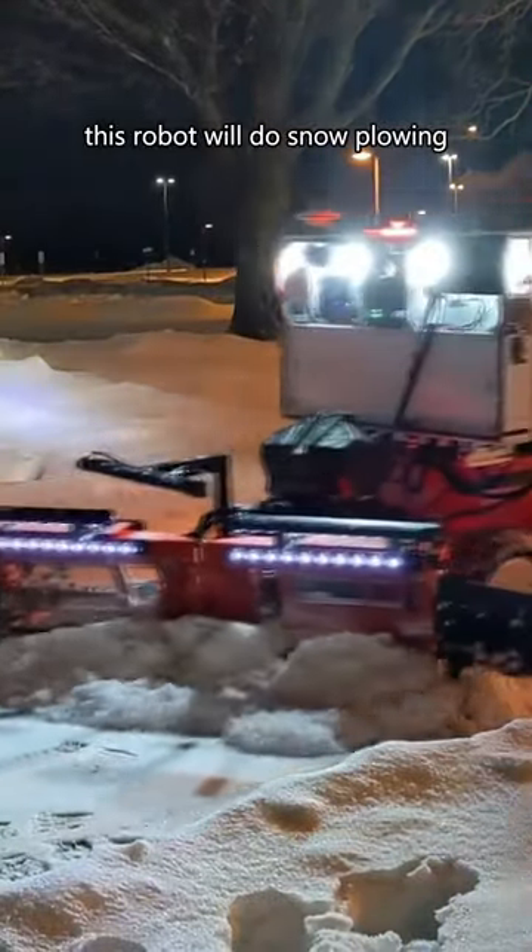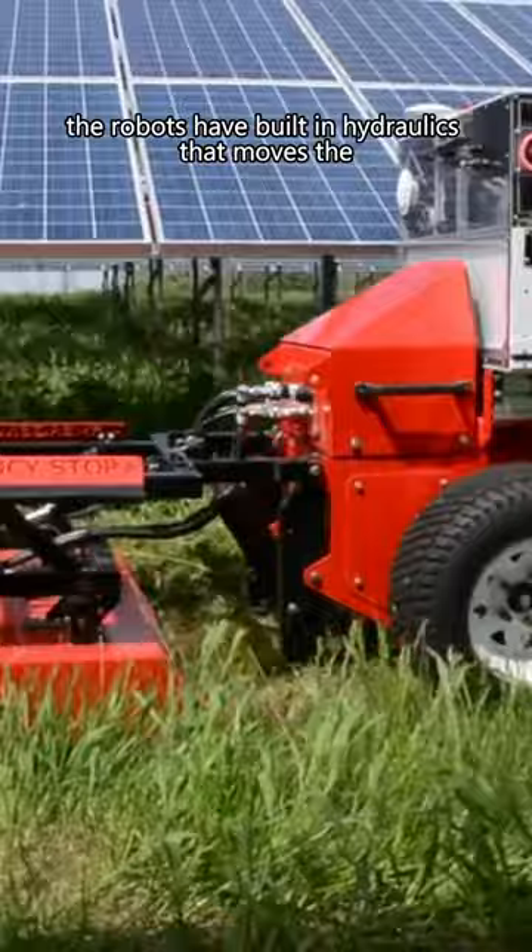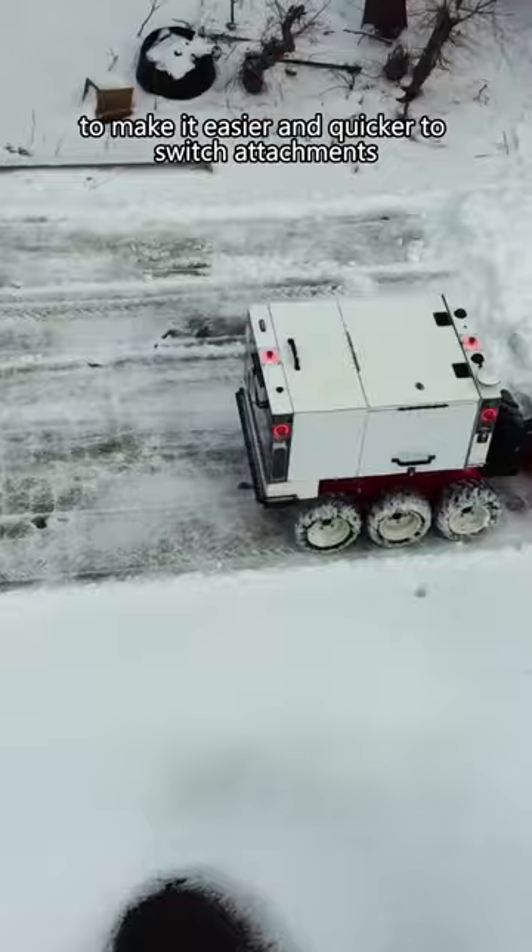This robot will do snow plowing and cut vegetation in solar farms. The robots have built-in hydraulics that move the grass cutting blades and the snow plow attachment. The attachments have a quick swap system to make it easier and quicker to switch between them.